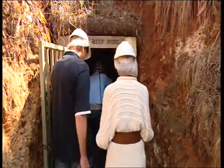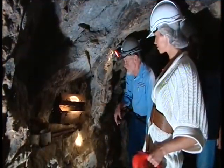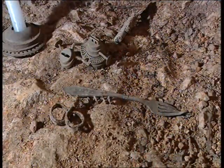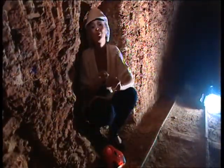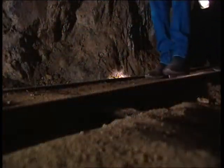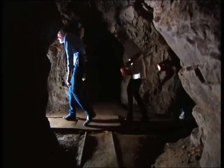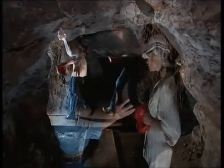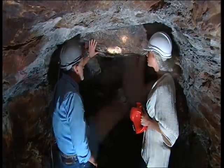Greg Porter has only recently started taking tourists to Carr's Reef Gold Mine, but it is virtually untouched from the days when it was abandoned in 1884. These small dugouts enabled the miners to get out of the way of the ore trucks as they came rumbling past. And these pick marks are a clear indication of how determined the miners were in the search for riches. But sometimes even they knew when they were beaten.